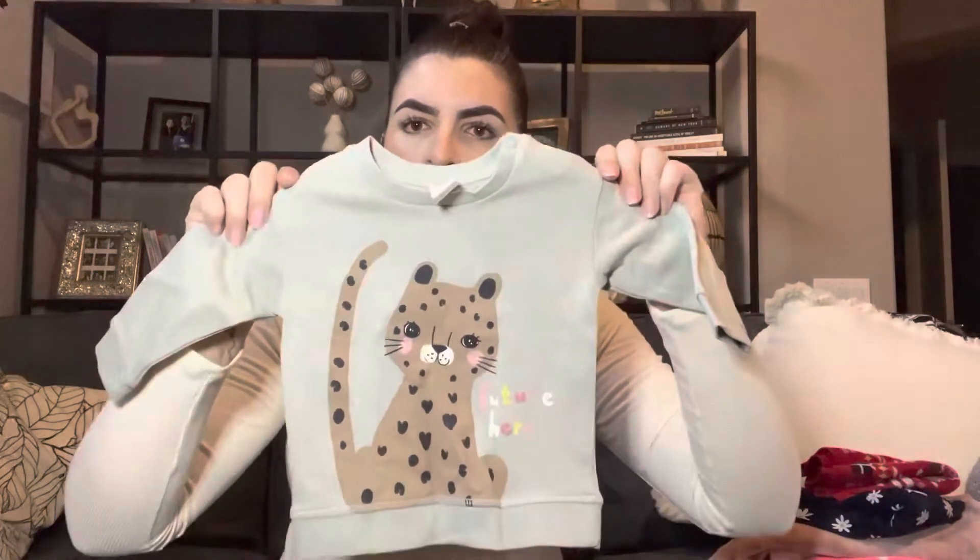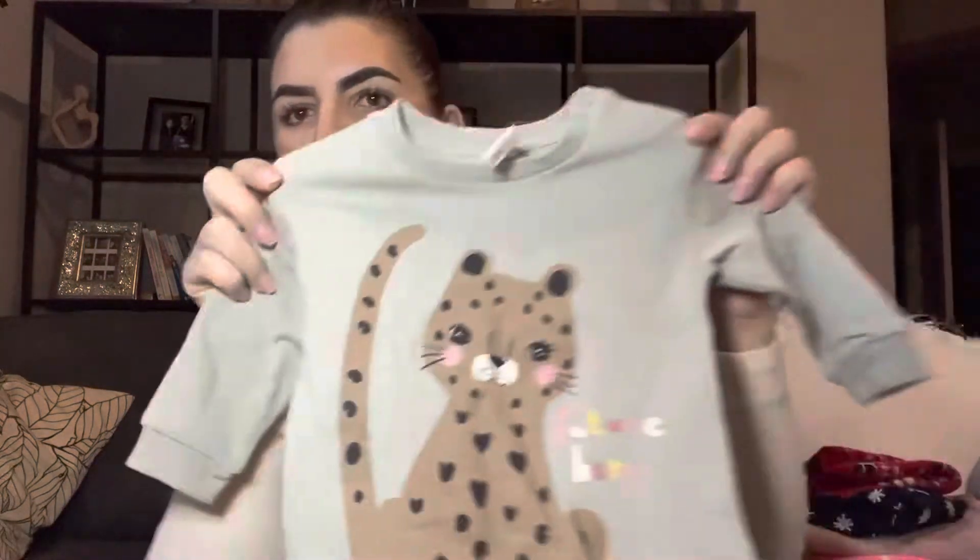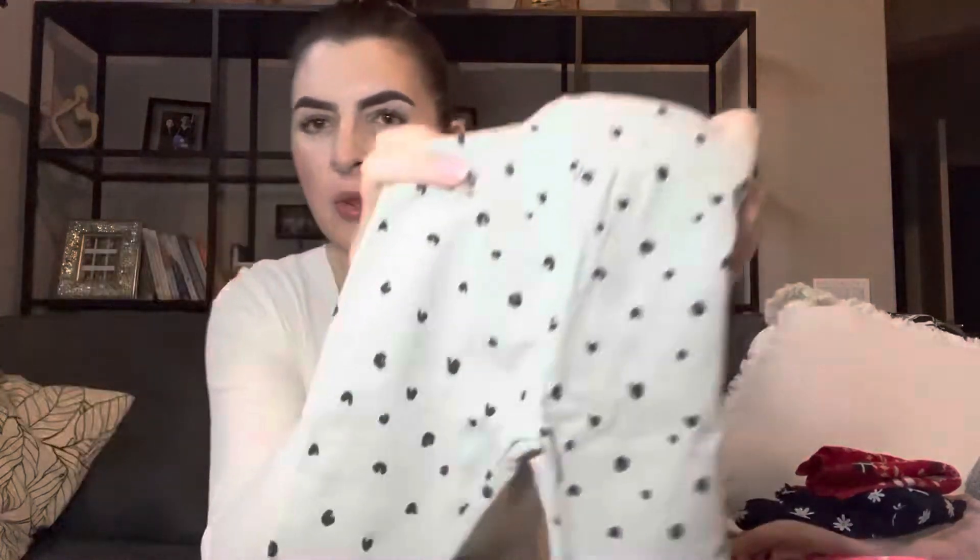This is one of my favorites so far — a little sweatshirt that says 'Future Hero' with leopard print, and I love leopard print so I had to get it. It came with matching little leggings with spots. I thought it was regular price at about $9.99 for the set, but it ended up being on sale so I think it was about $5. That's H&M.